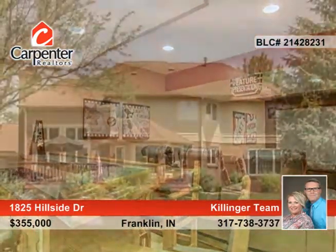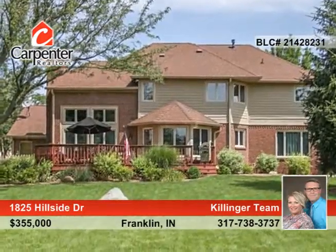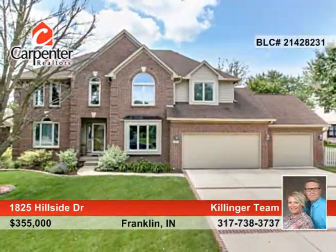There are too many amenities to list. This home is a must-see inside and out. Don't wait to call the Killinger team to learn more.